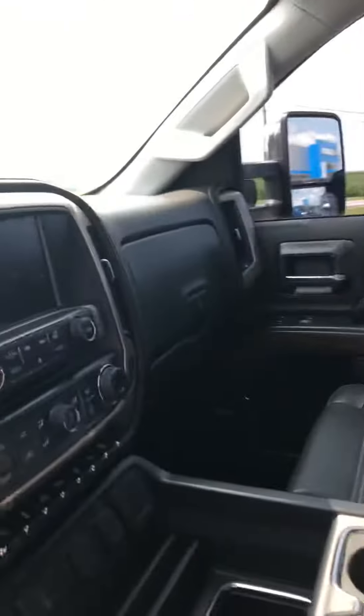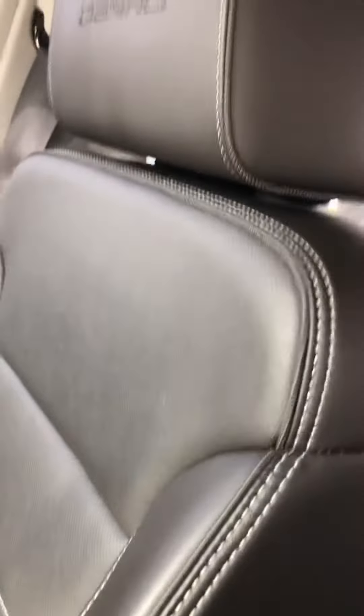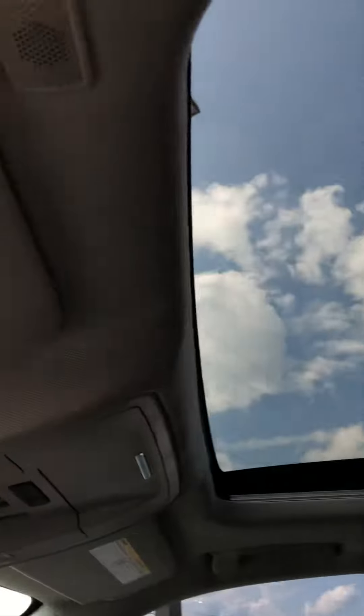As you can see, it's got the Bose stereo system, jet black leather heated and cooled seats. 24,000 miles on this Jose. No damage anywhere on the interior of this truck. As you can see, it does have the factory sunroof in it.